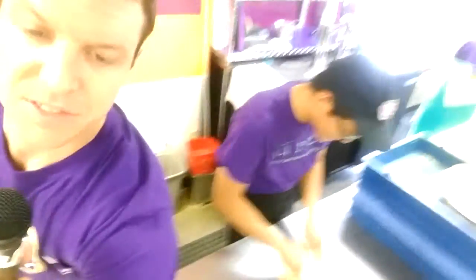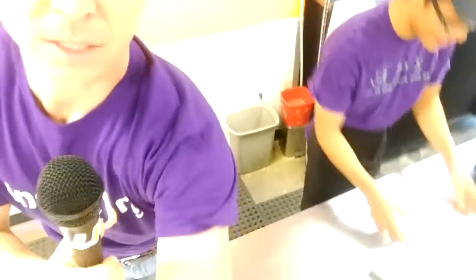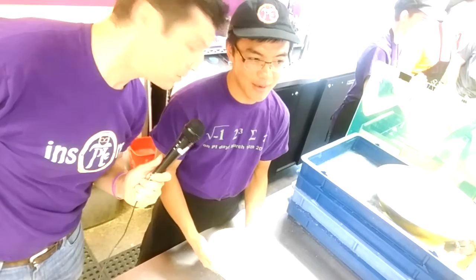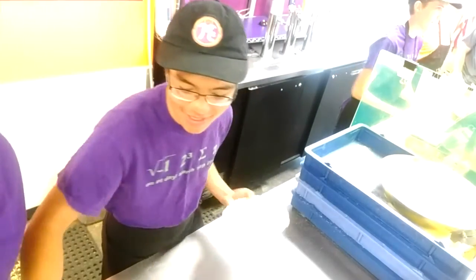Broomfield iPie behind the scenes with a train wreck. As you can tell, the camera doesn't want to stay still. What's your name sir? I'm Ryan. How many times have you made this pie before, Ryan? Probably a million times. Okay, so we can expect a well-made train wreck.